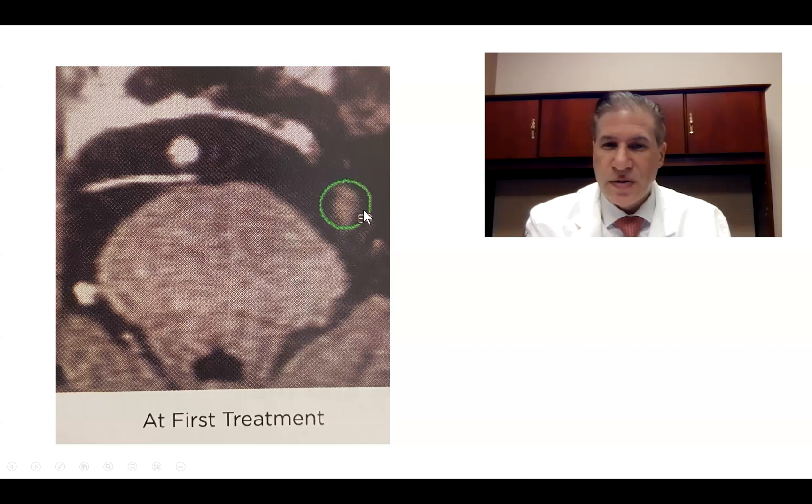Here's the 50% isodose line using a 4-millimeter collimator. I usually treat 85 Gray to the 50% isodose line for MS patients. For non-MS patients, I usually use 80 Gray.